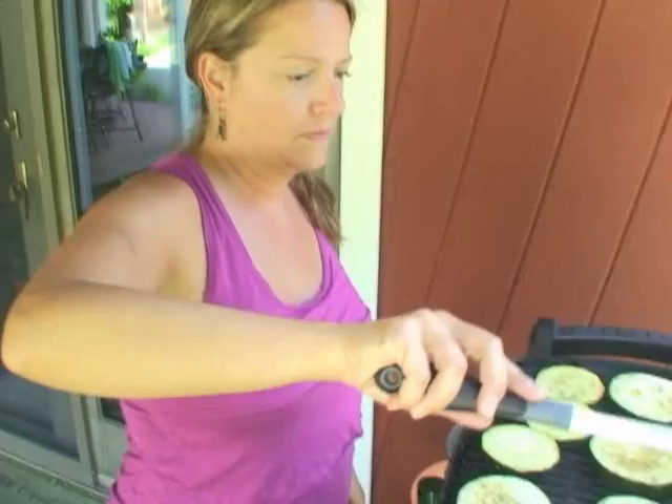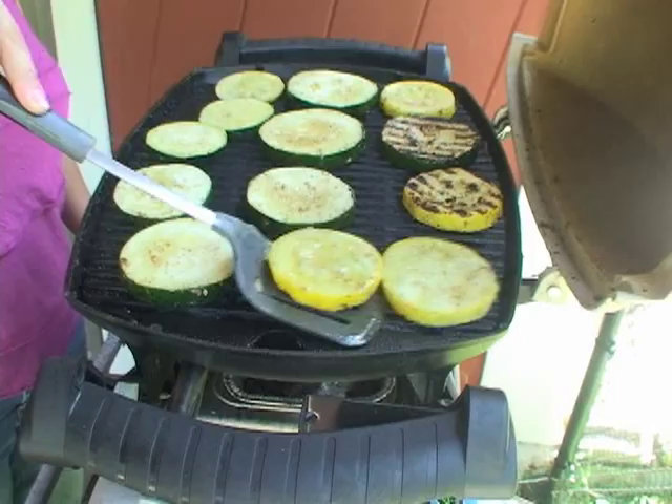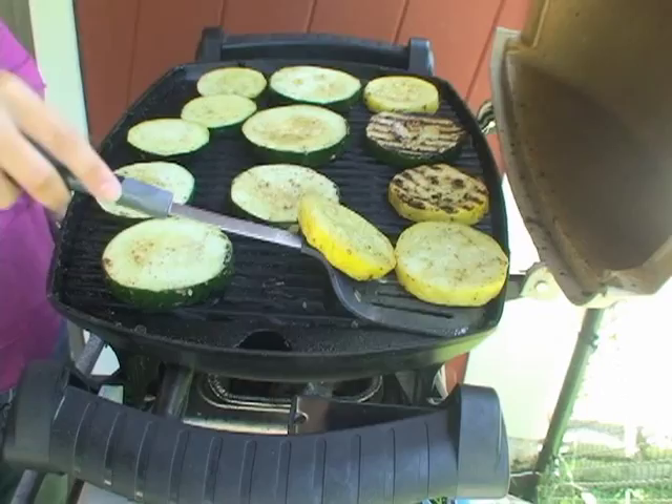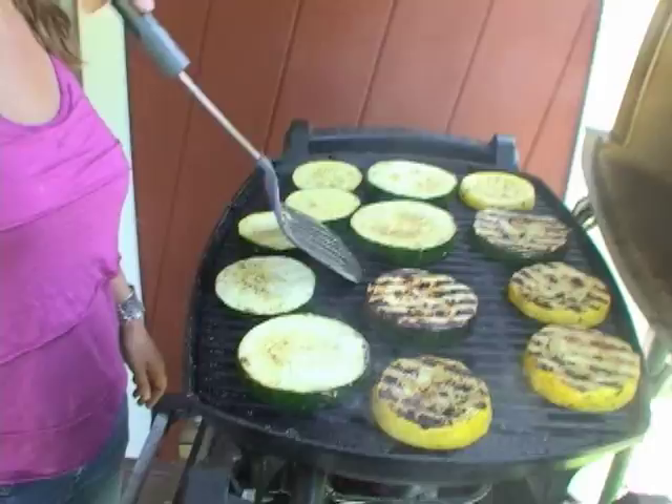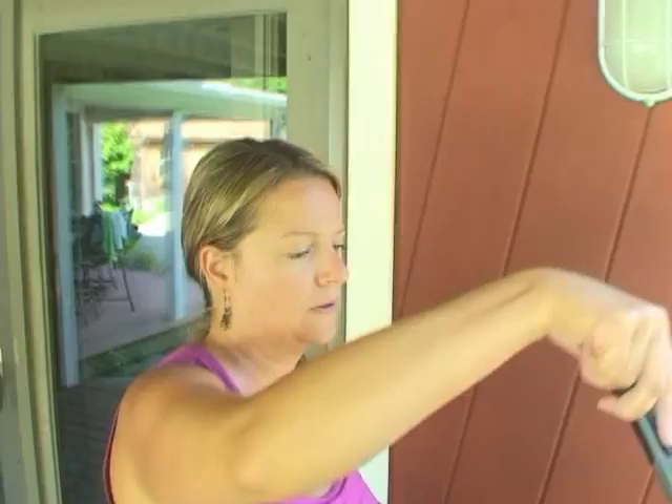Hi folks, Daphne Tucker here. Barbecue doesn't always have to involve meat. As a matter of fact, I'm a vegetarian and have been for my entire life. You'd be amazed at the kind of delicious foods my mom and dad have created for us over the years with things like veggies, tofu, and soy-based items — like these fabulous squash burgers fresh from the garden.